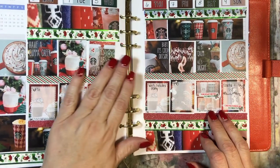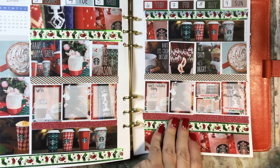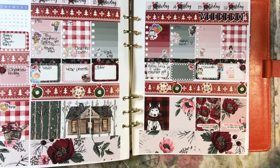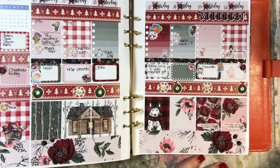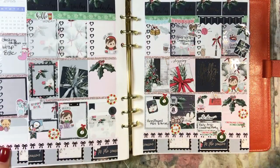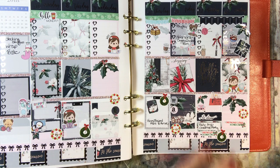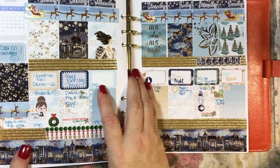December 3rd through 9th is like Starbucks — super cute. And then December 10th through 16th is kind of a Little Red Riding Hood. And then December 17th through 23rd is a holly jolly layout. And then Christmas week is Bethlehem.